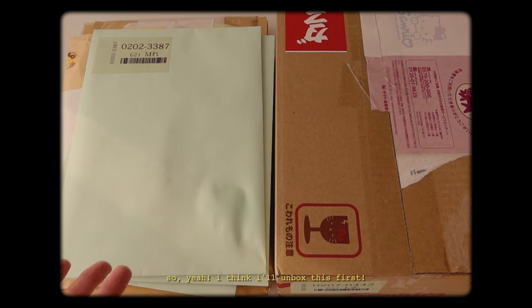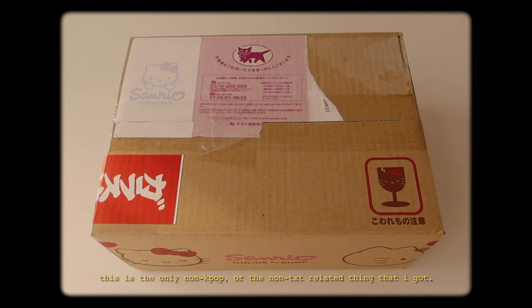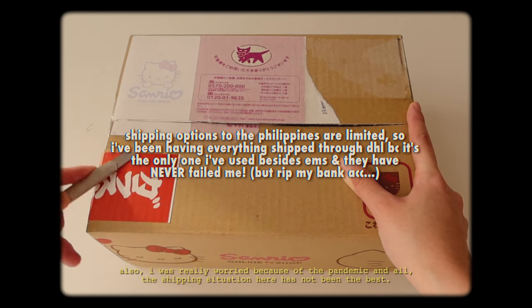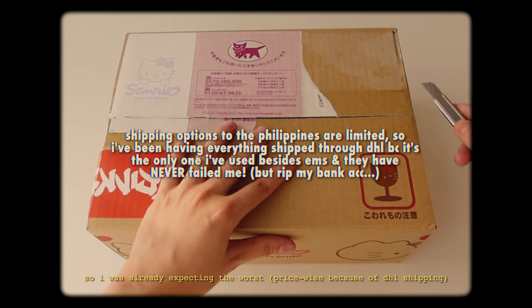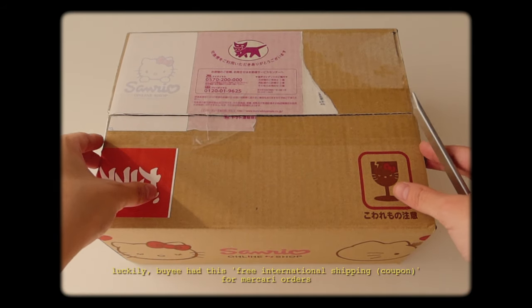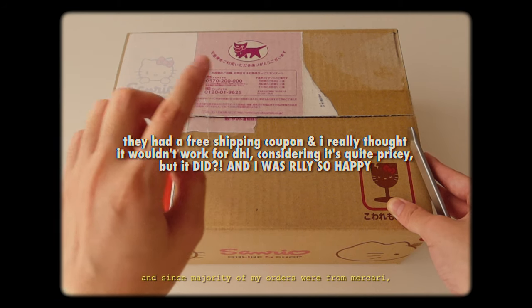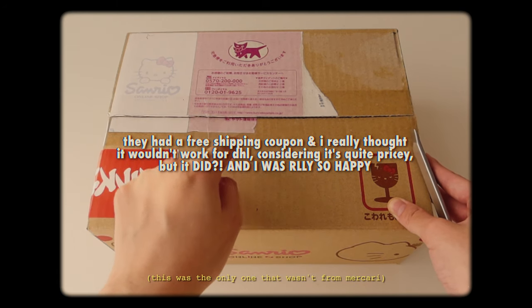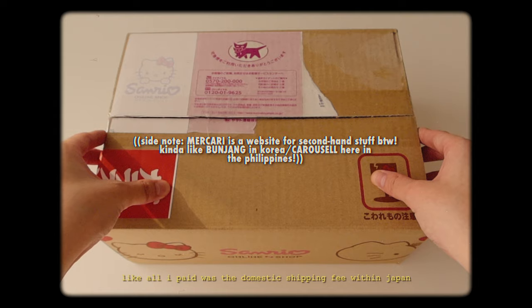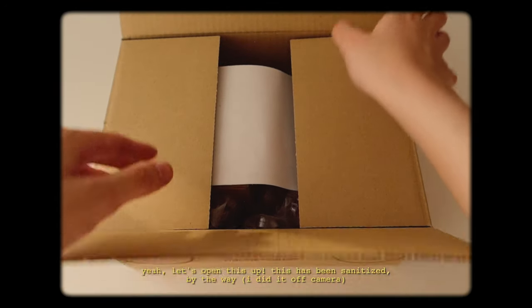I think I'll unbox this first — it's the only non-Kpop or non-TXT related thing that I got. I was really worried because the pandemic and the shipping situation here has not been the best. I was already expecting the worst because I usually ship everything through DHL. Luckily, Baie had free international shipping for Mercari orders, and since the majority of my orders were from Mercari, I basically had free DHL shipping. All I paid was the domestic shipping fee within Japan, so that was a good deal. Let's open this up.